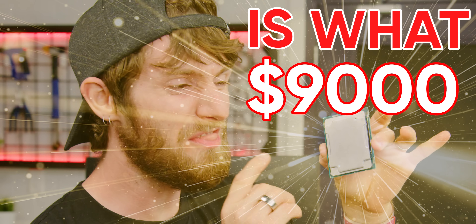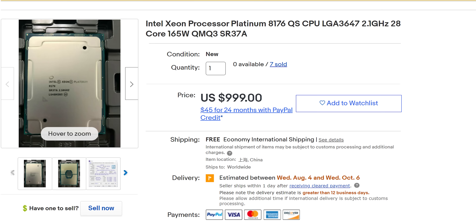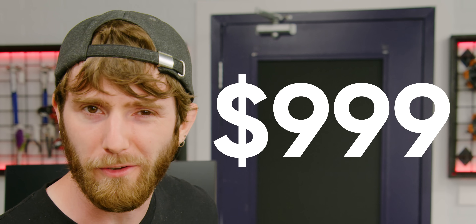This is what $9,000 can get you — or at least it could. I bought this 28-core Intel Xeon Platinum 8176 on eBay for just $999, and it's not only not a bad deal for the CPU on its own, but it's a reflection of an increasingly favorable CPU market for buyers.